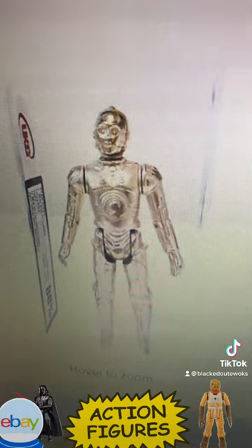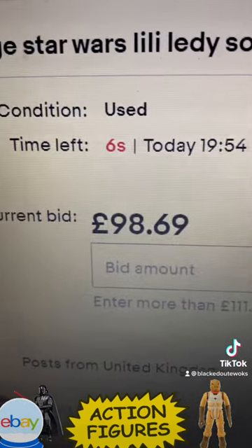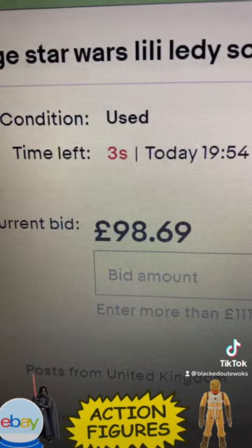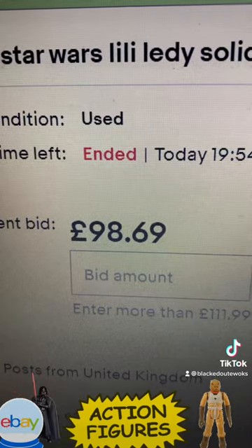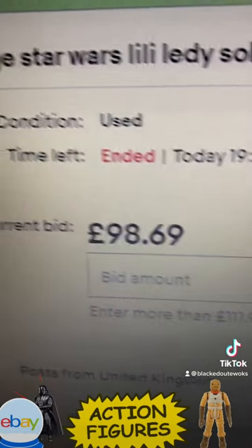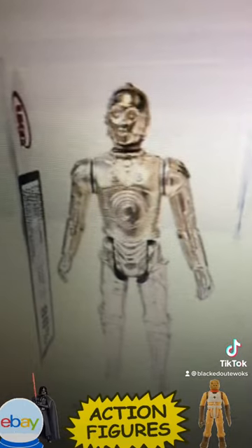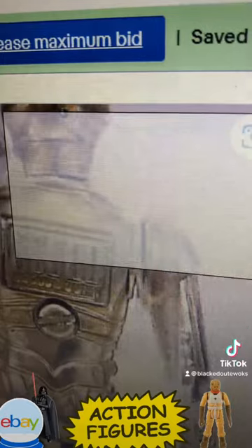Another C3PO — I've bid on this one, at 98.69. This is the Lily Lede Mexican solid limbs. Am I going to win this or not? It's graded 80 — Mexican C3PO — it's got the screw in the back as well.